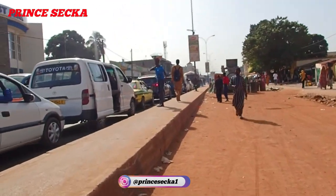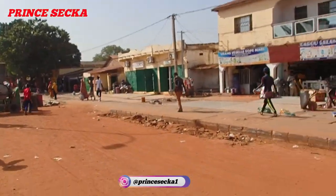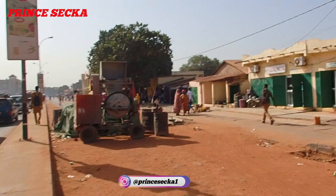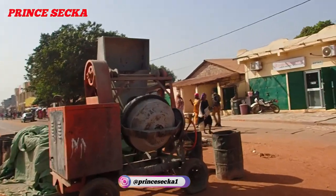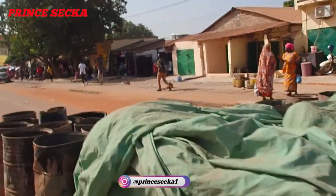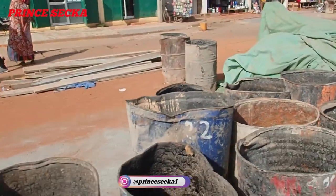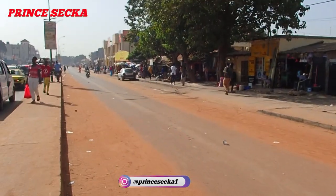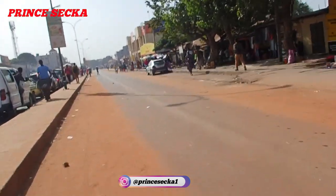I don't know who parked that bus there, but it shouldn't be there because the road is under construction. There's another concrete mixer over there — as you can see, it is another concrete mixer. And those are barrels over there. That's the Latrikunda market over there.